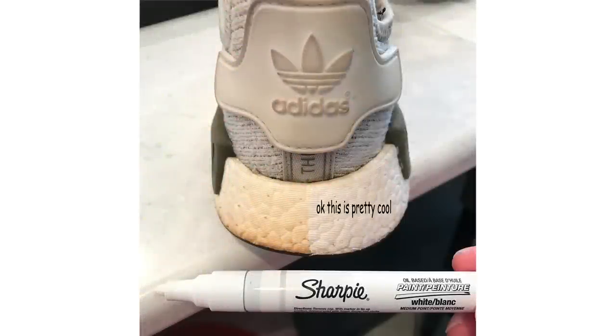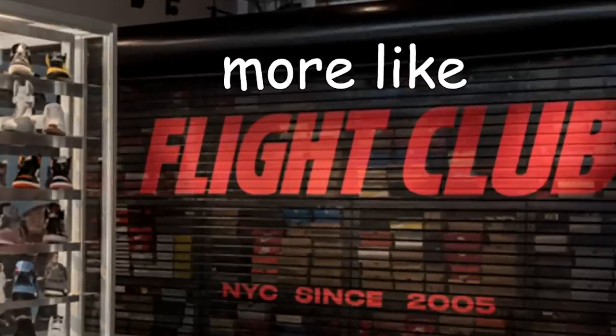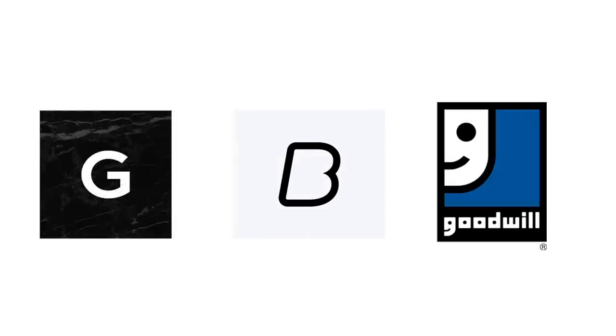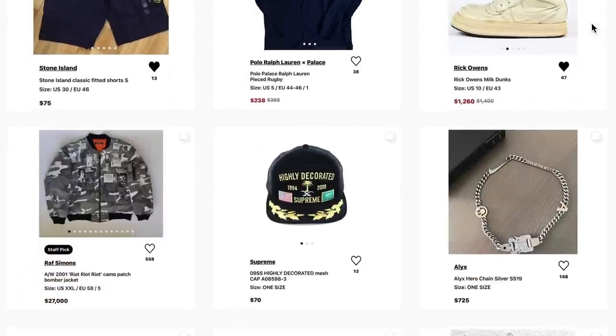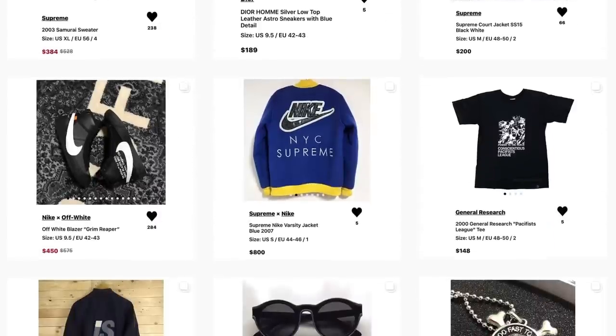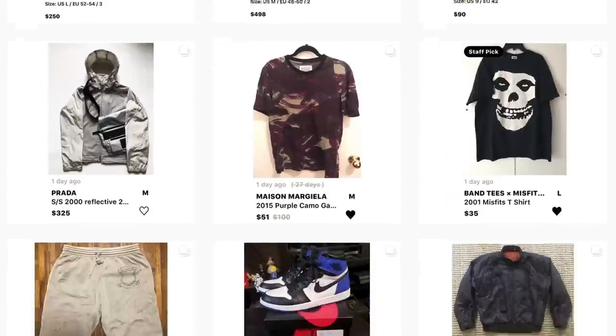Buying stuff used can save you so much money, and there are plenty of ways to get steals and deals on stuff that would be way out of budget dead stock. I regularly browse Grailed, Bump, and even thrift stores for used stuff. I follow this Instagram account called Grailed Steals — it's just a dude who crate digs Grailed for the good stuff and posts the deals he finds on the page. It's just small stuff like this that can definitely elevate your wardrobe without you having to sell your kidney to buy some dead stock shoes.